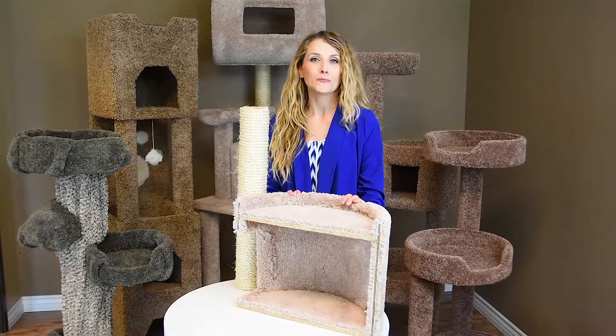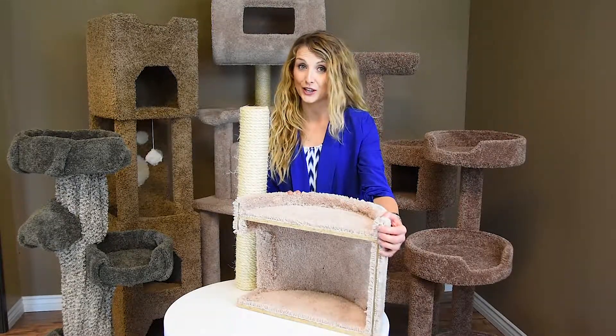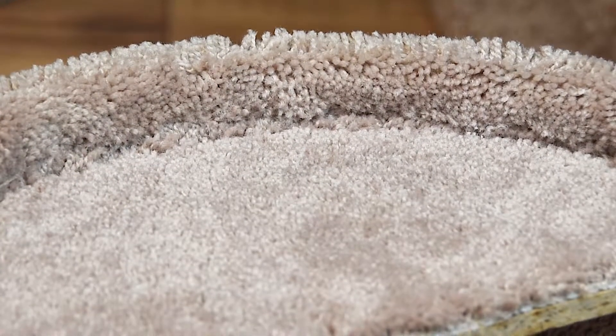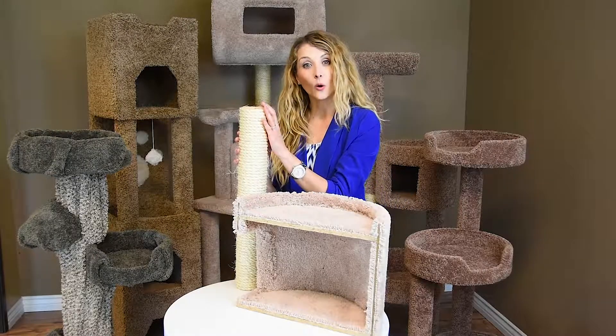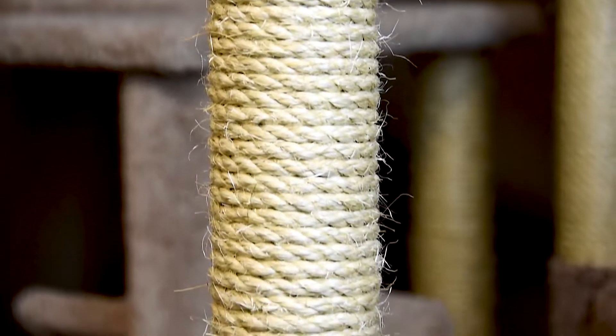New Cat Condos are made in the USA with solid wood for stability, sturdiness, plush household grade carpet for comfort and long lasting product, and an un-oiled sisal rope which promotes healthy nails and is not toxic for your kitty.